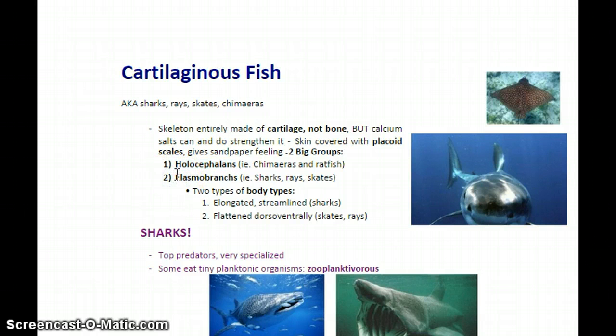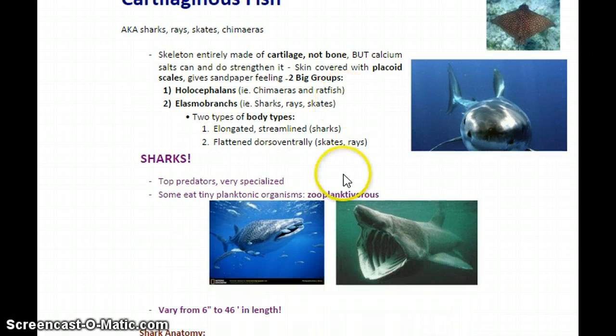The larger group that you're more familiar with are the elasmobranchs — so sharks, rays, and skates. There's a whole subset of biology that studies specifically elasmobranch biology. We're going to see two body types: the elongated streamlined body type of sharks, and the dorso-ventrally flattened body type — like a pancake from top and bottom — that's the skates and rays.